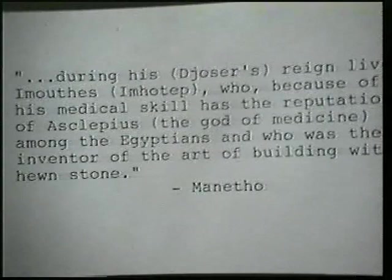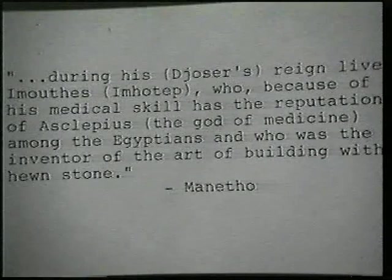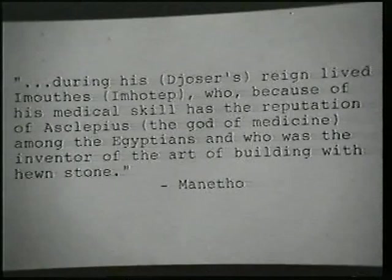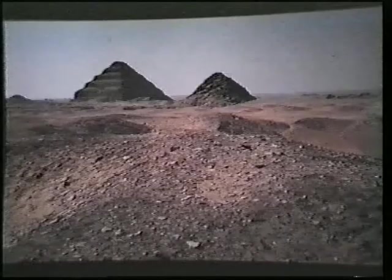The historian Manetho wrote that during the reign of Zoser of the third dynasty lived Imhotep, who, because of his medical skill, has the reputation of Asclepius — the Greek god of medicine among the Egyptians — and who was also the inventor of the art of building with hewn stone. This statement caused specialists to doubt the existence of a real man named Imhotep. But in 1926, the question was settled once and for all: Imhotep was a real man.